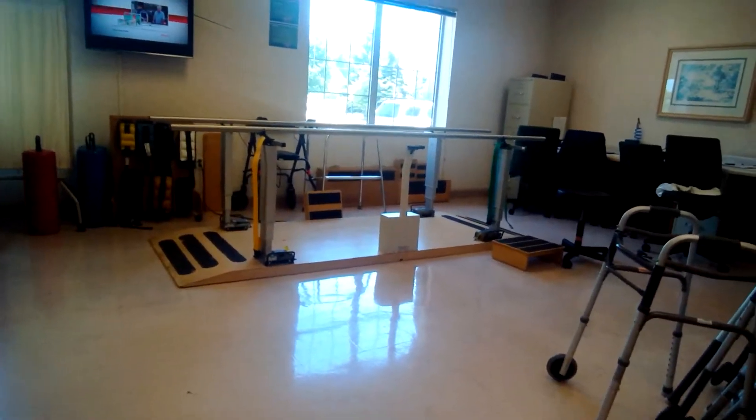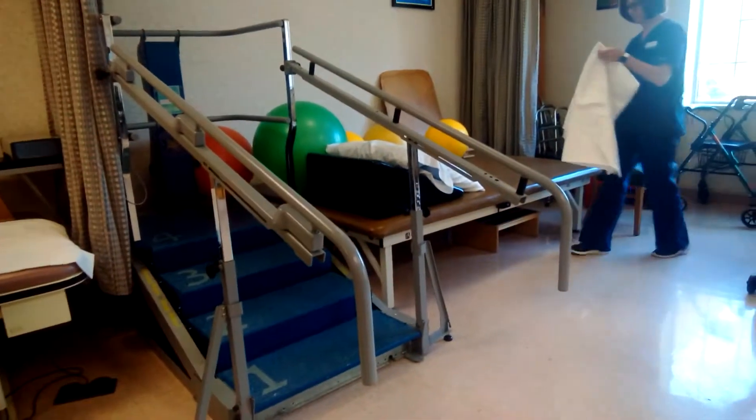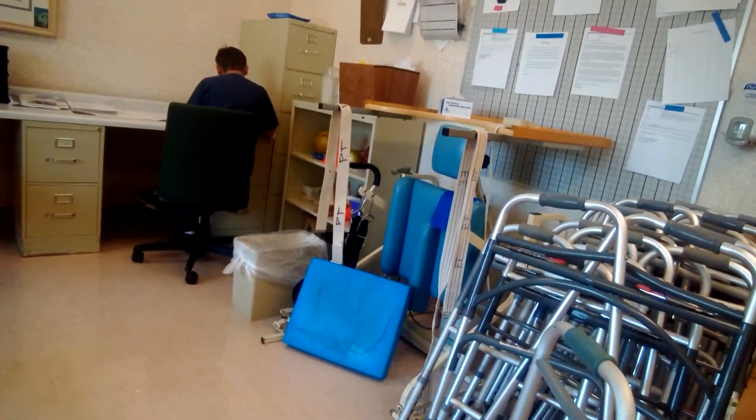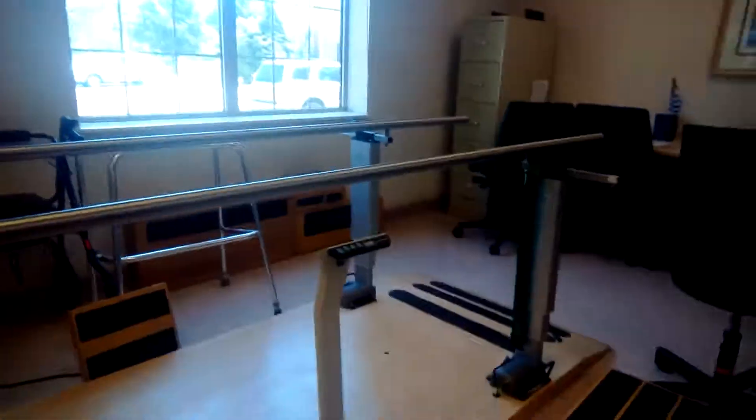This is where the parallel bars are, where I can learn to climb up steps all over again. And the infamous standing frame, which allows me to stand — right now we're at 20 minutes.